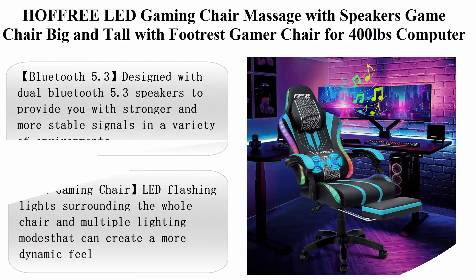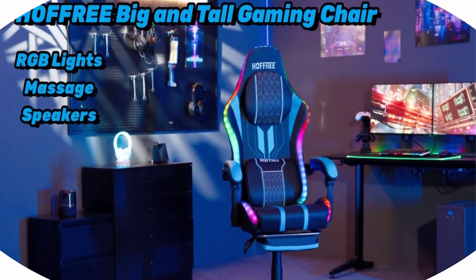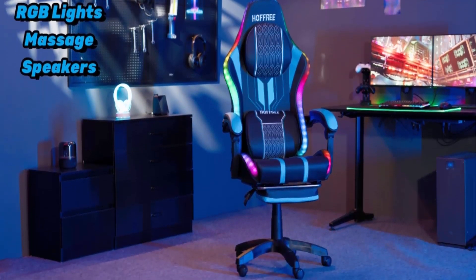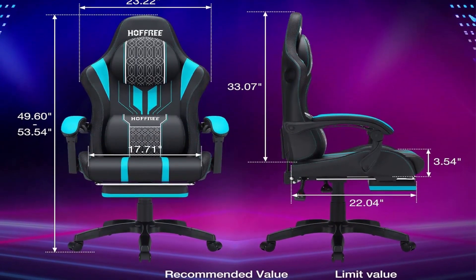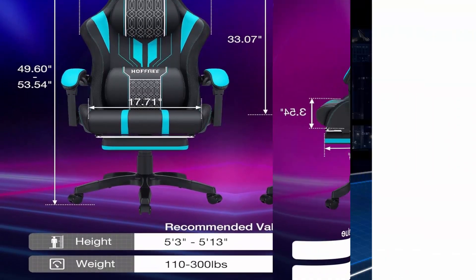Top 6: Hoppery LED gaming chair with massage, speakers, big and tall with footrest, gamer chair for 400 pounds, computer desk chair for adults — blue and black. Bluetooth 5.3: designed with dual Bluetooth 5.3 speakers to provide stronger and more stable signals in a variety of environments.